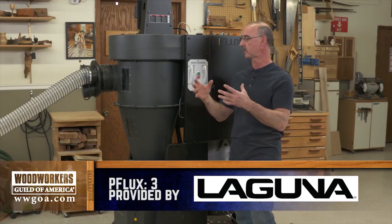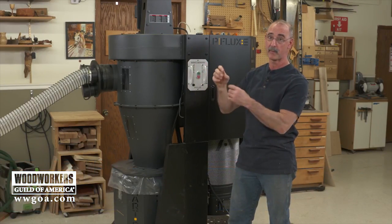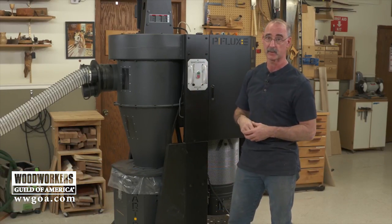Let's start out first with a 50,000-foot view of how cyclones work, and then we'll come back and drill down a little bit to get into some of those benefits.